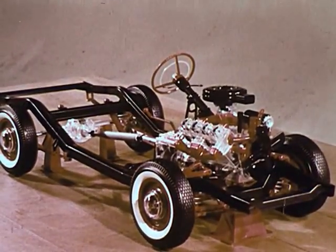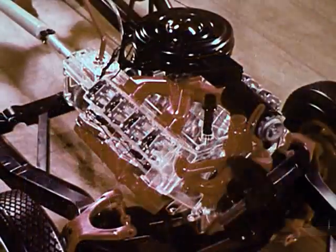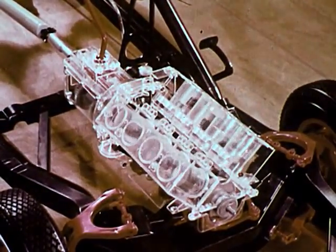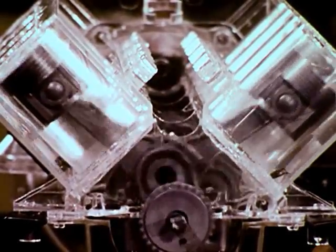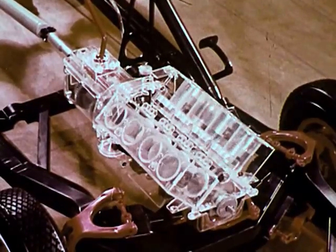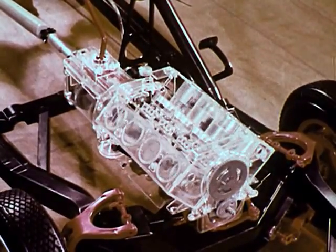The engine on this model chassis contains nearly all the parts found in a working engine. Let's break it down to its fundamentals and then build it up again. Here's the heart of the engine, the cylinders and pistons. This engine, known as a V8, has two banks of four cylinders each, driving a common crankshaft. The camshaft, geared to the crankshaft, lifts and lowers the valves in the cylinders.